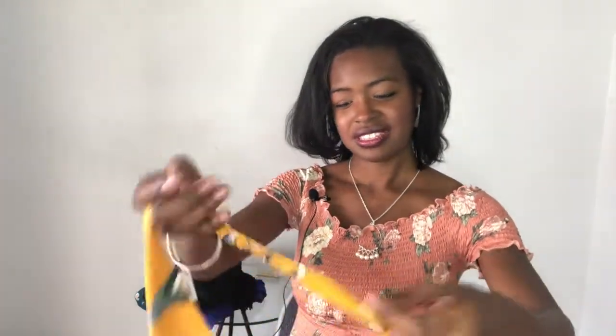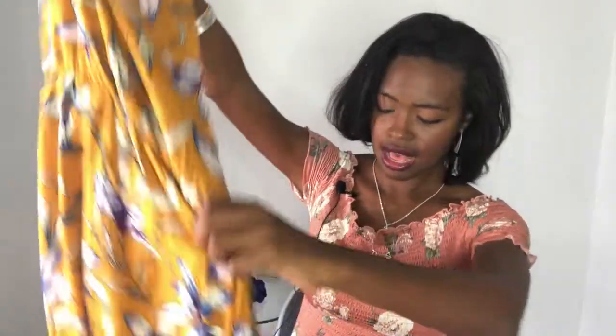Oh, is that a dress? It's a halter top dress and I love the color. Oh my gosh, that's a lot of skin that's going to be showing back there. It's a little much for me, but I do like the color — it's pretty. So let's try it on and see.